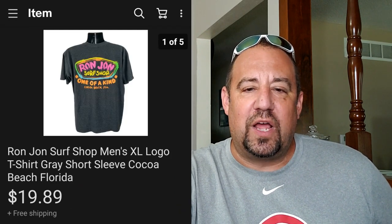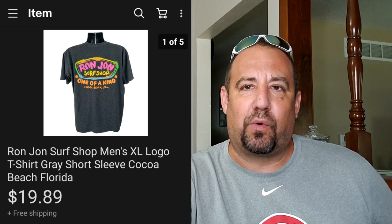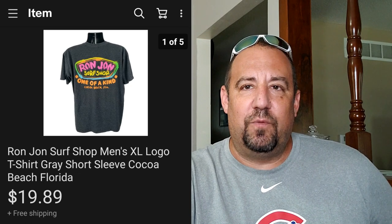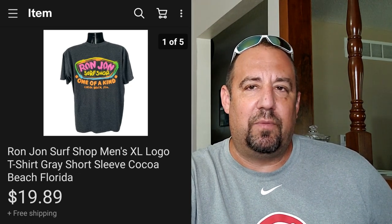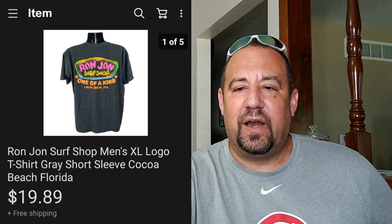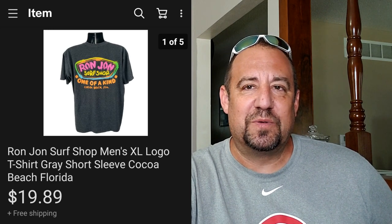Here's a Ron Jon Surf Shop t-shirt - Ron Jon Original stuff from Orlando does extremely well. This had a great pattern with bright vibrant colors on the back. This sold in one day - when I seen it I picked it up because I knew it would sell quickly due to the pattern and the colorway. Sold for $19.89 and I was into it for $2.99 - a really quick flip. If you find nice older vintage Ron Jon stuff, it typically sells very quickly and for some good money.